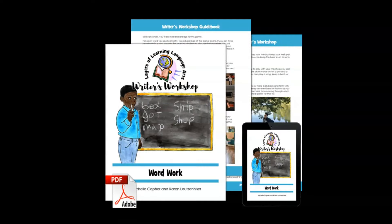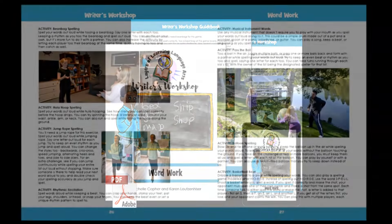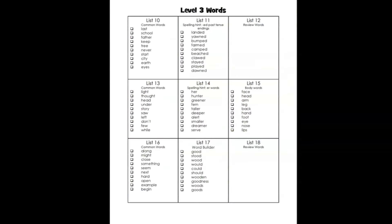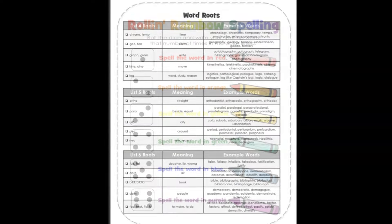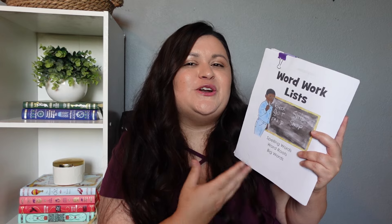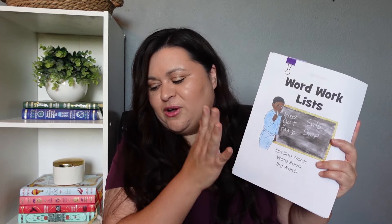We decided to use Layers of Learning Word Work for spelling. Here's a quick peek at it. This spelling program covers spelling words, word roots, and big words, but for next year we are only going to be covering the spelling words. It comes with eight different levels of spelling words and each level has enough for 36 weeks. Lydia really likes word lists when it comes to spelling, so that's primarily why I went with this one. The Word Work also comes with a printable pack that has a whole bunch of different printables and ideas about how to make spelling a little more fun with activities — a ton of different printables you could use alongside the spelling program. It doesn't make Spelling Plus bad; this just has a little bit more fun and creativity when it comes to learning spelling words.